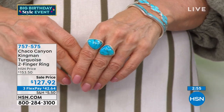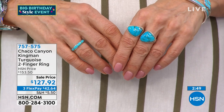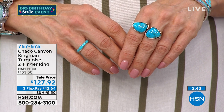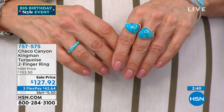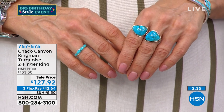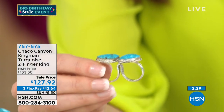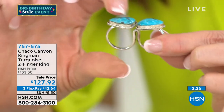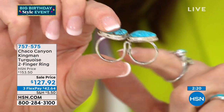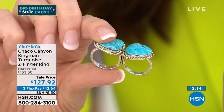Jennifer and I were talking about how turquoise is becoming the hot gemstone among the twenty-something crowd. This two-finger ring is going to be a huge hit because it's got a little bit of rock and roll chic, but you've got big gorgeous turquoise. This is a lot of Kingman turquoise for $127.92. It's sizes five through twelve — size by your ring finger and it adjusts up a size for your middle finger.